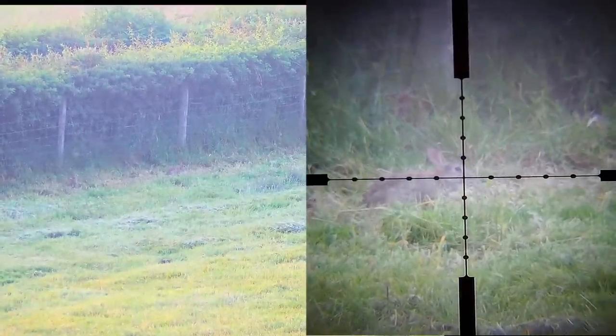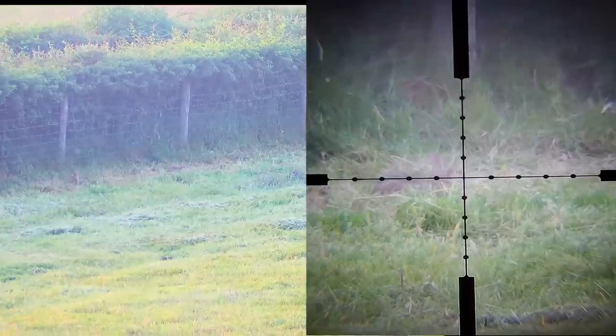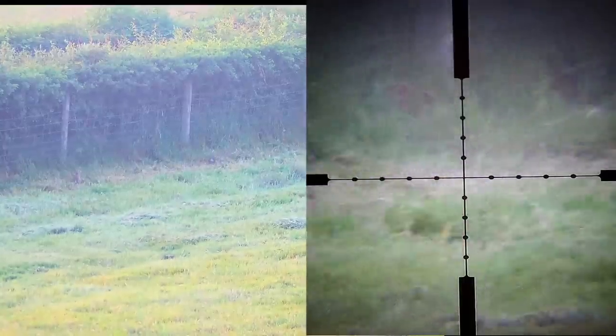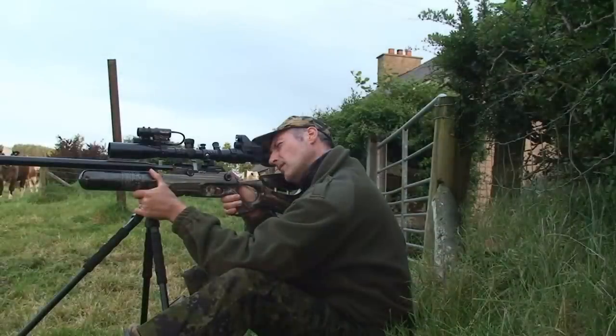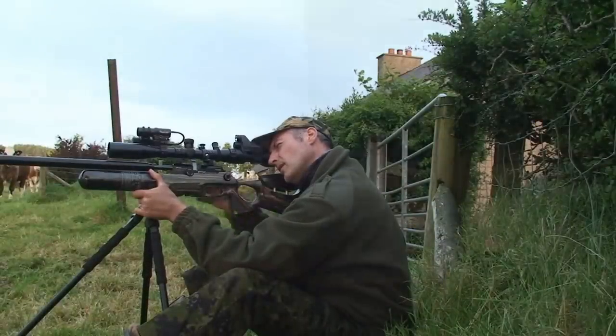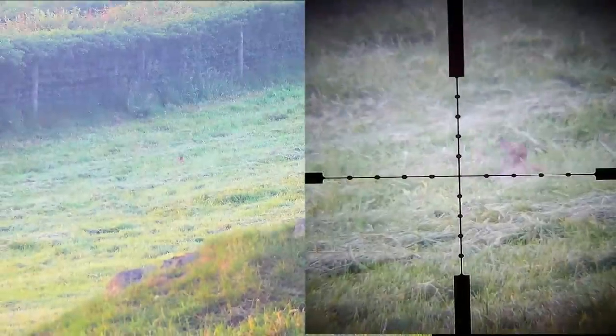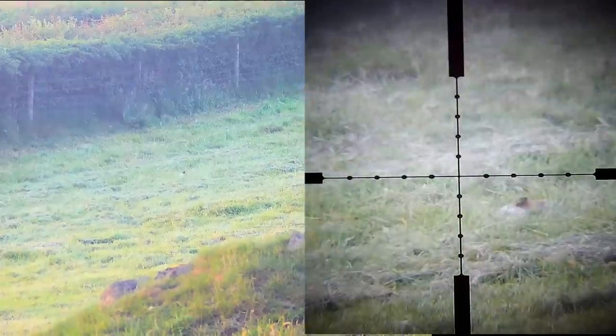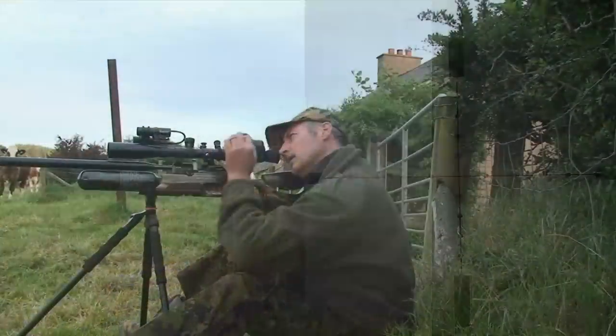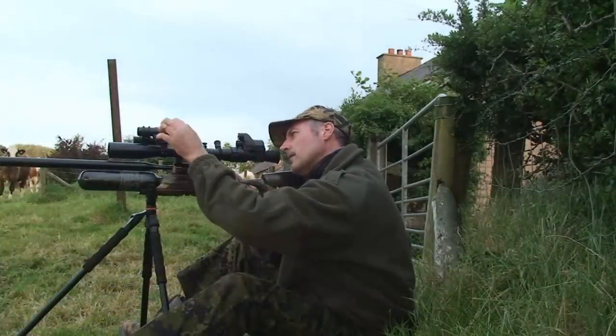This is where things started to go a little pear-shaped for me. The first shot obviously hit the rabbit but not in the brain. I managed to get a second shot off into the body, and when the rabbit settled I finished it. Though I'm ashamed to say it took more than the three shots you saw here, but thankfully I did account for the rabbit.